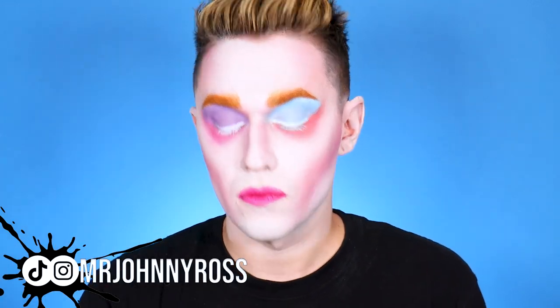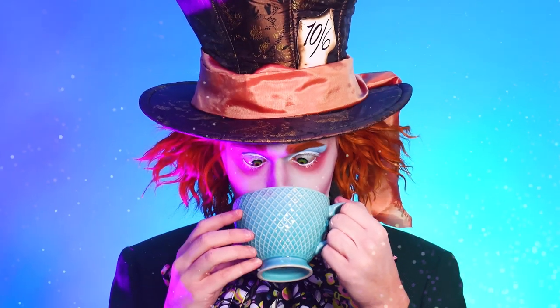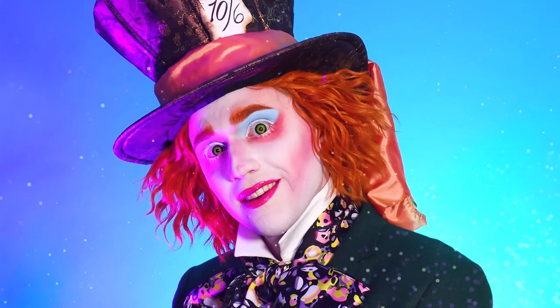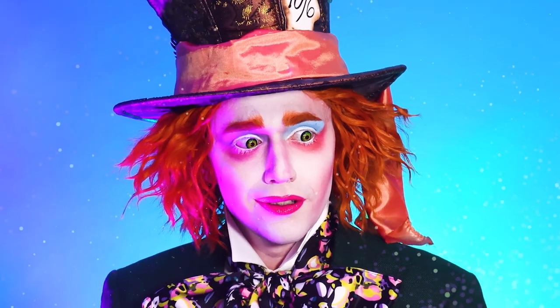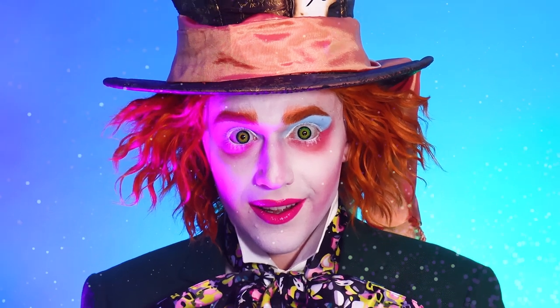Now I'm taking a little bit more of my Kimchi powder and setting everything. This is the finished look, you guys. Now I'm going to pop in the contacts, the wig, and the costume. Make sure to subscribe to my channel — I have many more Halloween transformations coming as well as new makeup videos every day. Without any further ado, here is our transformation into Johnny Depp's Mad Hatter.